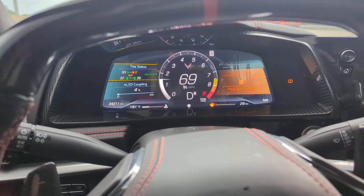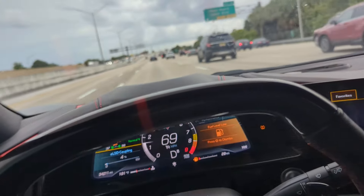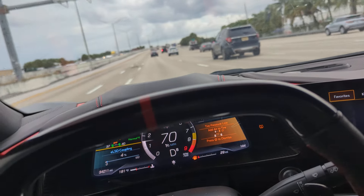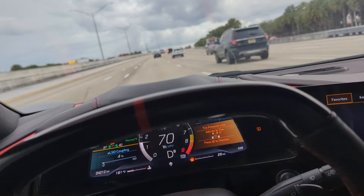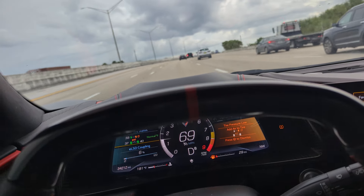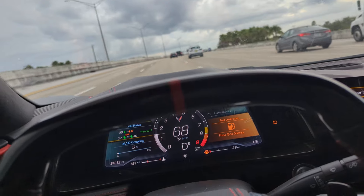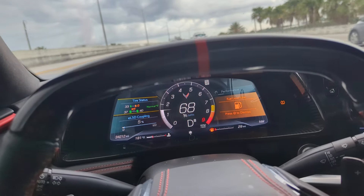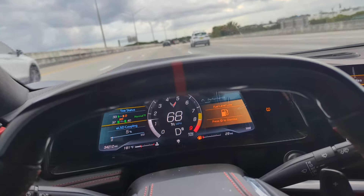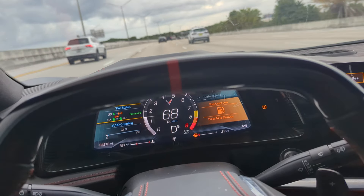The front right tire is completely flat. These are on the carbon fiber wheels, so we're putting the run flats to the test. This morning we were only running about 45 mph for roughly half of the 50 miles, and the other half we've been traveling about 70 miles per hour.